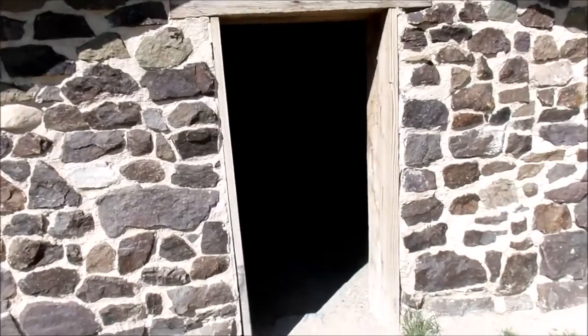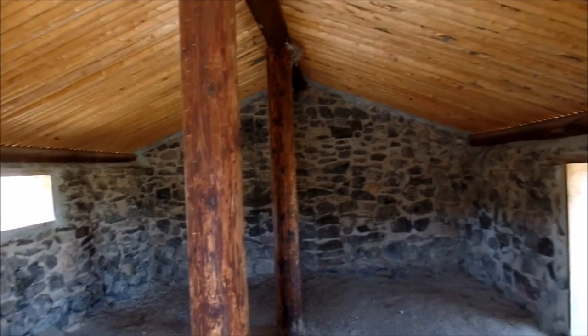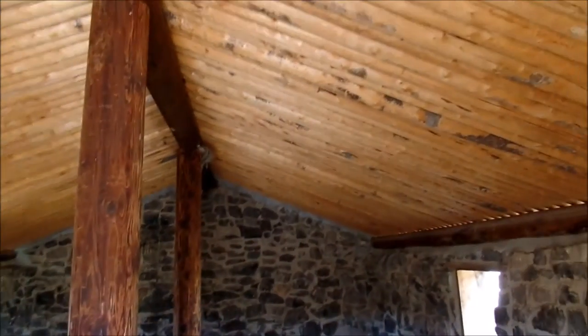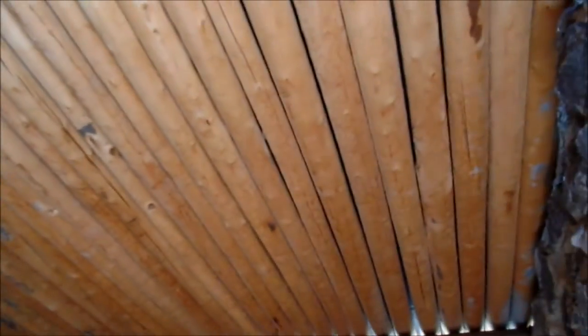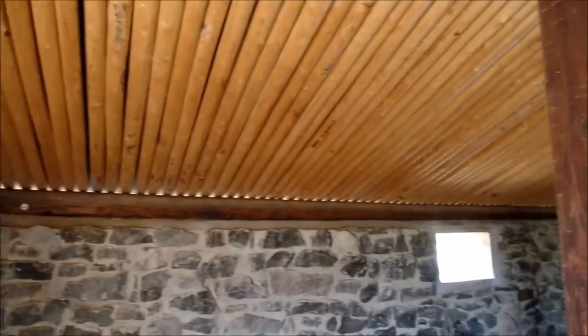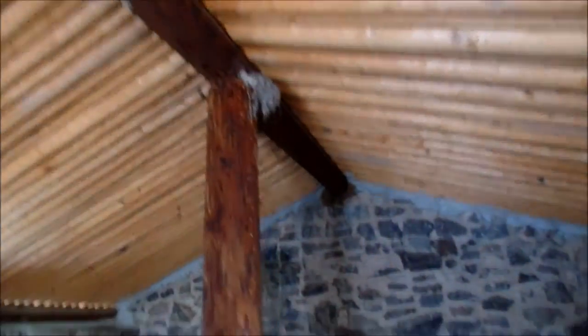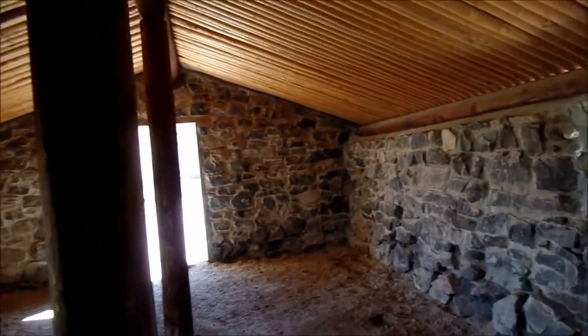Let's go inside. There's a bird in here. They've recently redone this roof — I was out here a few years ago and it wasn't like this. They did a real good job restoring it. There's a bird's nest, and it's nice and cool in here.